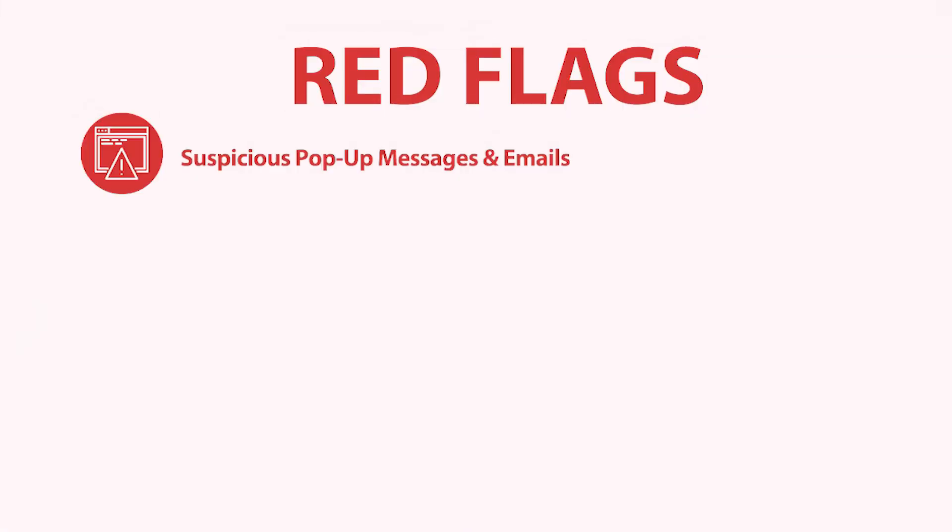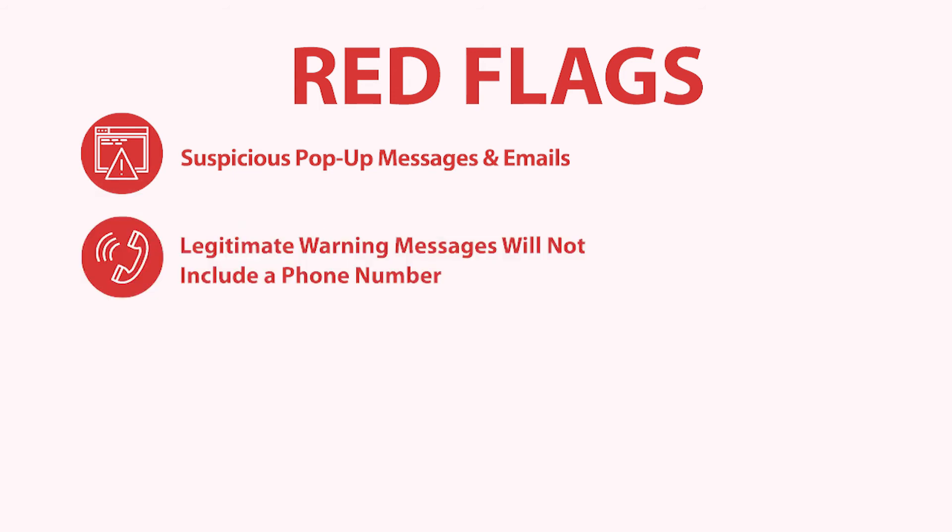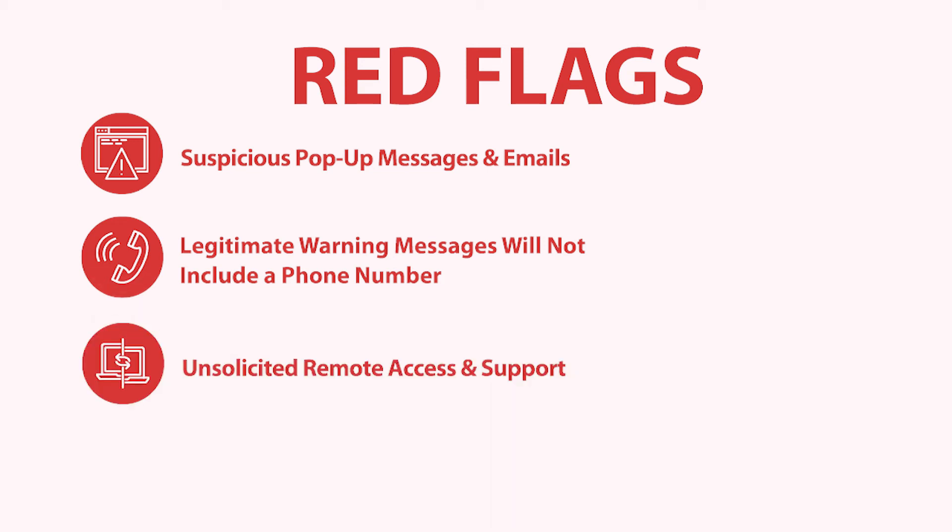Your best protection is to watch for these red flags. Unsolicited phone calls, emails, or pop-up messages warning of a security issue or offering a free security scan spell trouble. Phone numbers in a pop-up should never be called. Legitimate error and warning messages will not include a phone number. Any unsolicited third party who wants to take control of your computer should be told no.